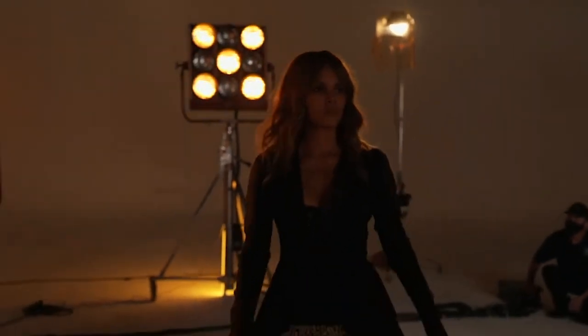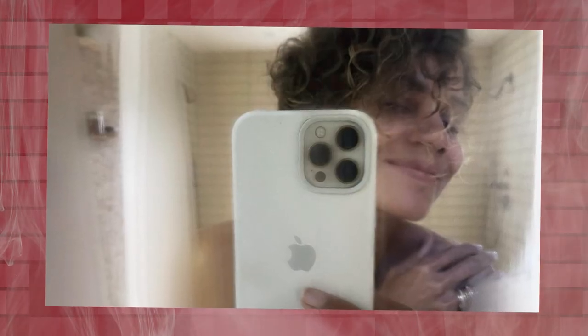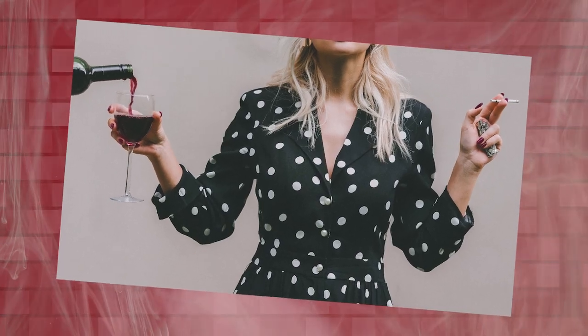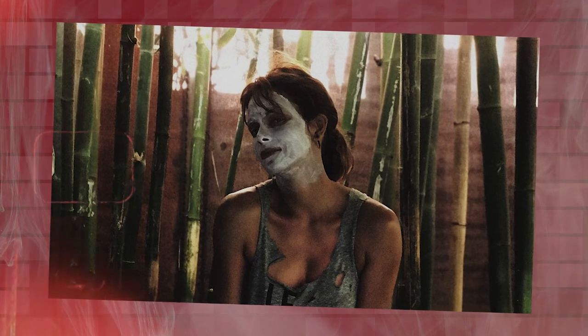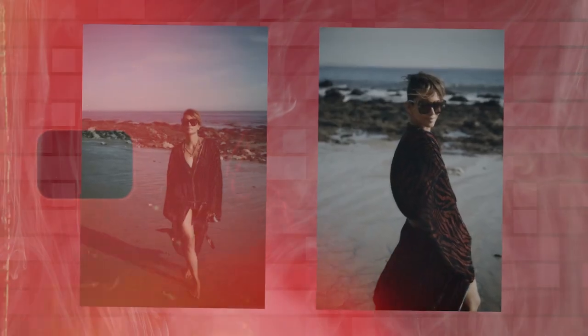Avoiding alcohol and smoking: Berry attributes her ageless skin to leading a clean lifestyle, including abstaining from alcohol and smoking. Both are known to dehydrate the skin, depriving it of vital moisture and essential nutrients. By avoiding these habits, Berry ensures her skin remains hydrated, supple, and free from the damaging effects on its elasticity and overall health. Consistency with a basic skincare regimen is also key — a regular routine helps maintain a balanced complexion, nourishes the skin, and protects it from environmental aggressors.